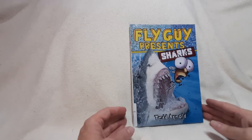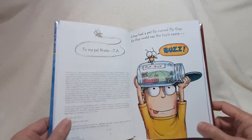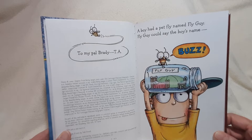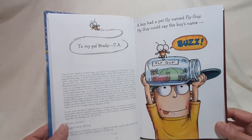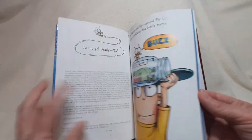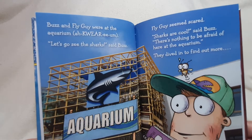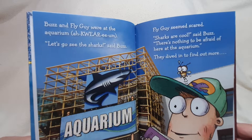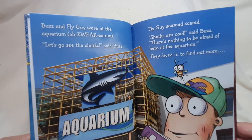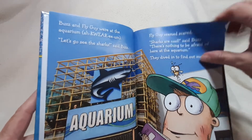Fly Guy presents Sharks. A boy had a pet fly named Fly Guy. Fly Guy could say the boy's name: Buzz. Buzz and Fly Guy were at the aquarium. "Let's go see the sharks," said Buzz. Fly Guy seemed scared. "Sharks are cool," said Buzz. "There's nothing to be afraid of here at the aquarium." They dived in to find out more.